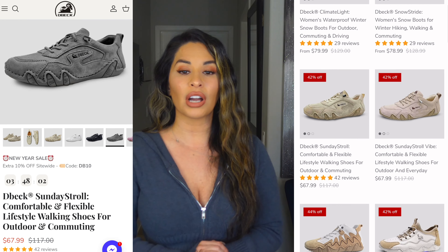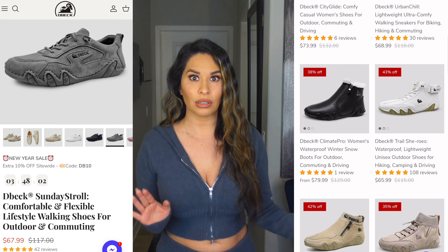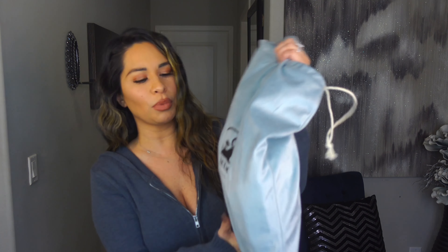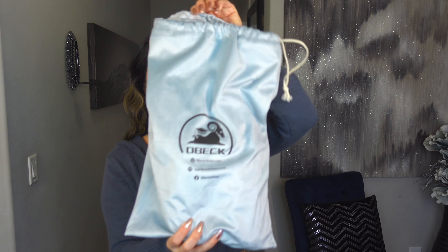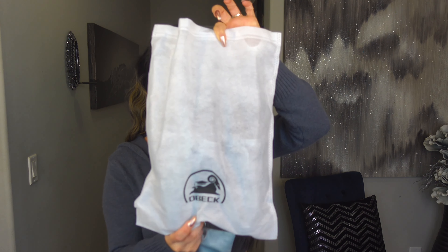I went with the Sunday Stroll Comfortable and Flexible Lifestyle Walking Shoes for Outdoor and Commuting. These came in many different colors, but I picked gray because I knew it would go well with the outfit I'm wearing right now, and I don't have any gray shoes. They came in this beautiful bag, packaged really nicely, and then another bag — this is the bag you can travel with.